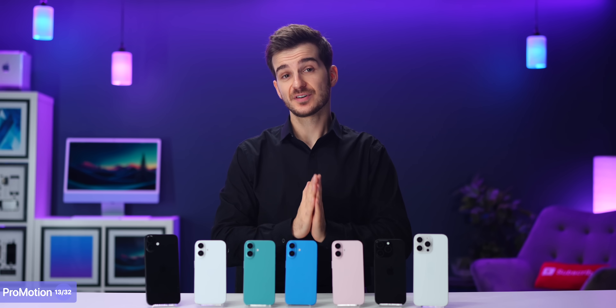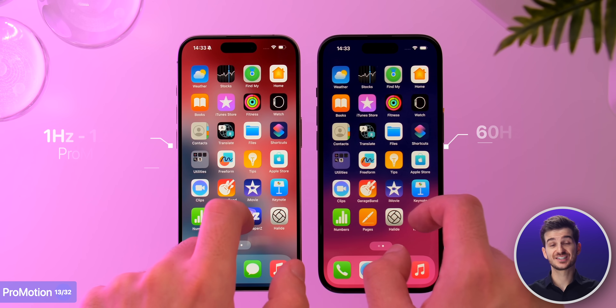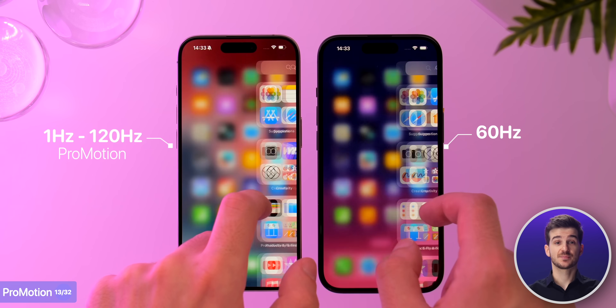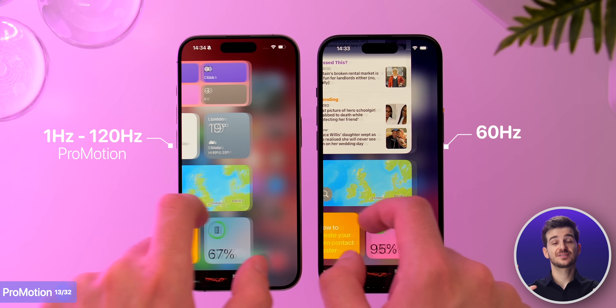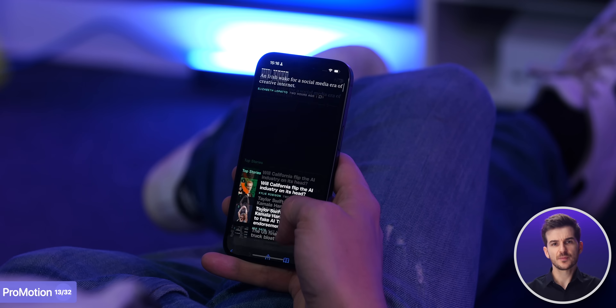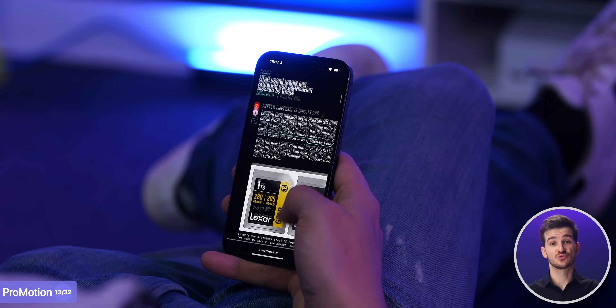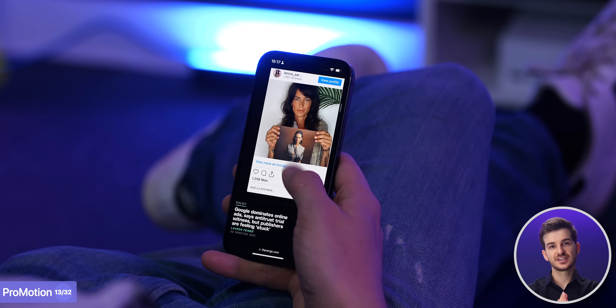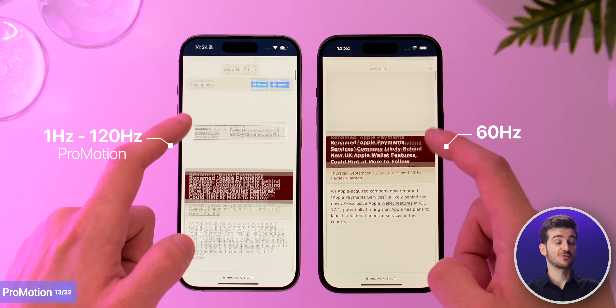One of the bigger display differences is ProMotion. The standard models still have a 60Hz refresh rate only, as opposed to the dynamic 120Hz refresh rate on the Pro models. And this honestly makes such a huge difference when using them. We've got a powerful A18 chip inside the standard models, but the 60Hz refresh rate really limits them. I'd say ProMotion is literally the number one reason to go for the Pro models.